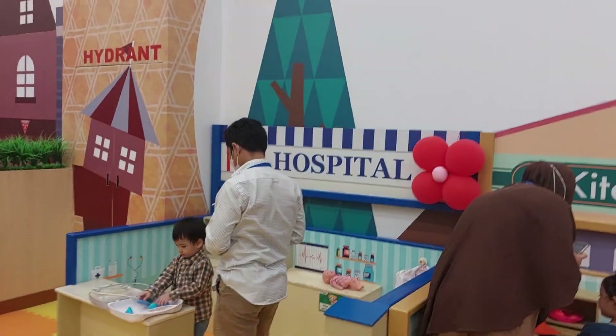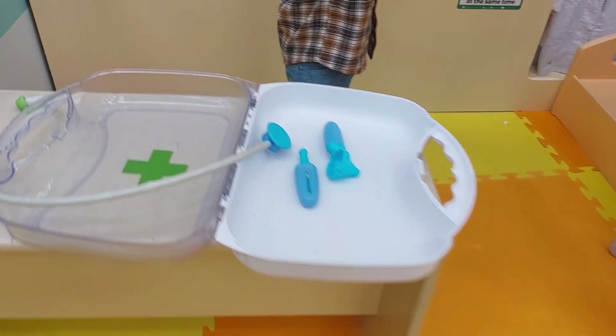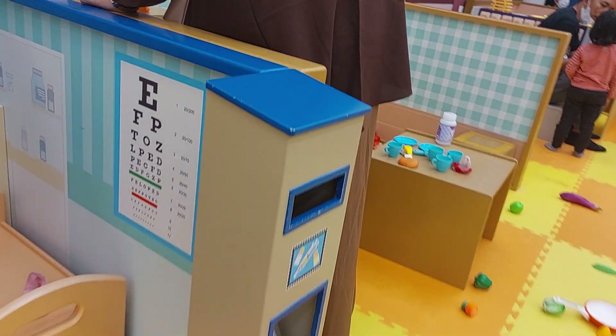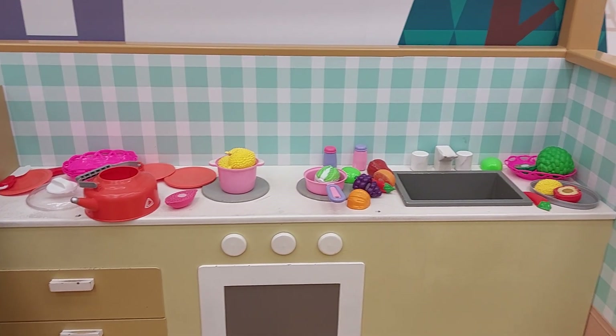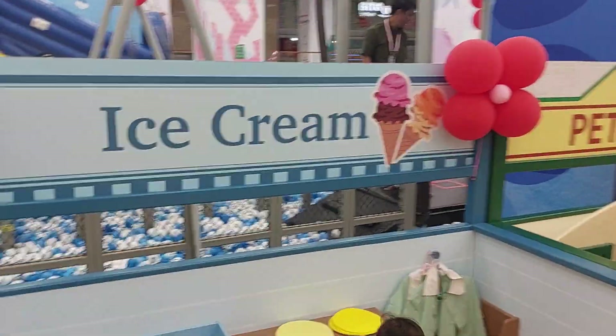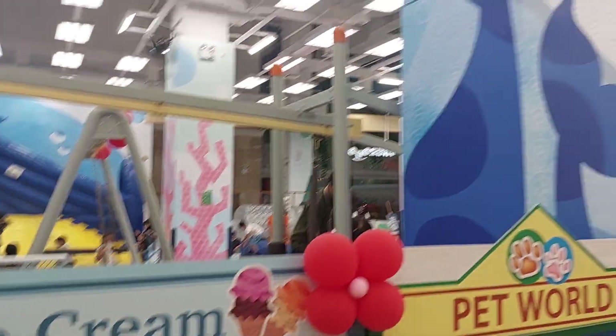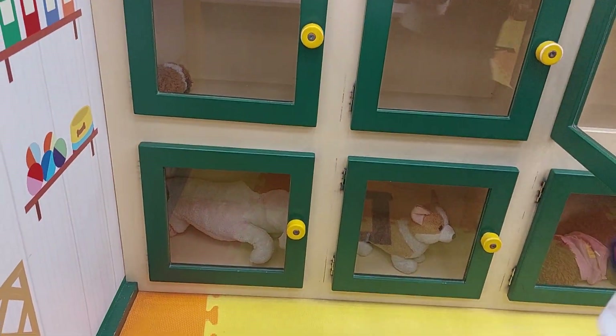So this is the hospital — you can see, guys. They have some kinds of doctor tools here. And that's a bed. This is the kitchen house where you can cook. And then this is the sushi bar, and this is the burger shop. You can make ice cream too — wow! This one is a pet shop — wow, look, so many pets inside. And this one is a flower shop. So many flowers.